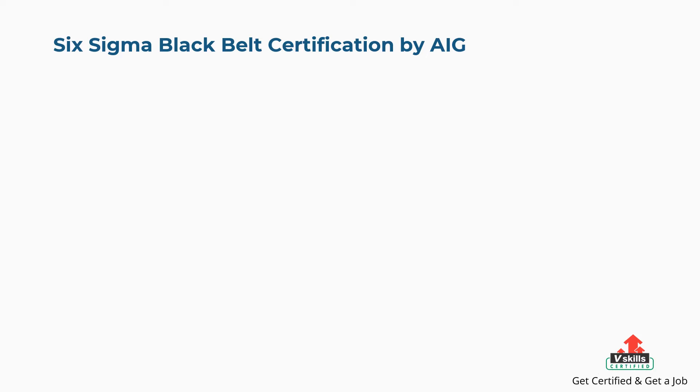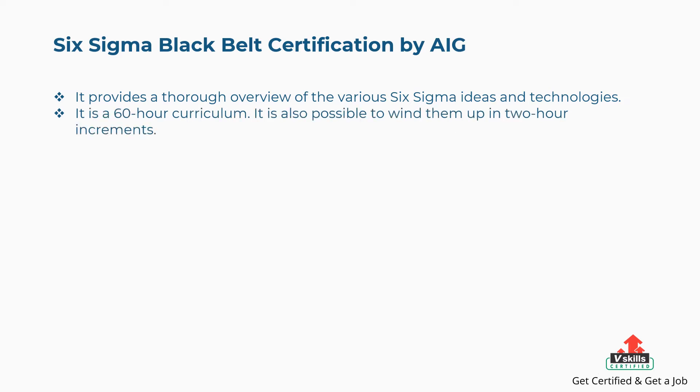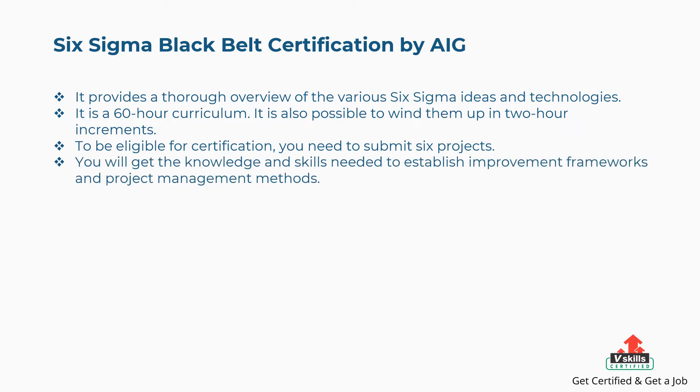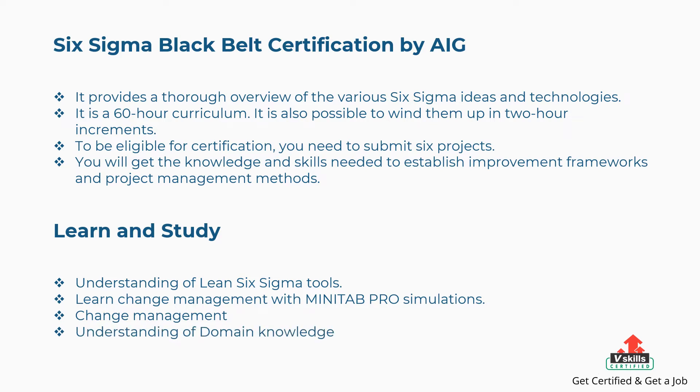Third is Six Sigma Black Belt certification by AIG. It provides a thorough overview of various Six Sigma ideas and technologies through a 60-hour curriculum that can be completed in two-hour increments. To be eligible for certification, you need to submit six projects. You will gain the knowledge and skills needed to establish improvement frameworks and project management methods. Concepts covered include Lean Six Sigma tools, change management with Minitab Pro simulations, change management, and domain knowledge.